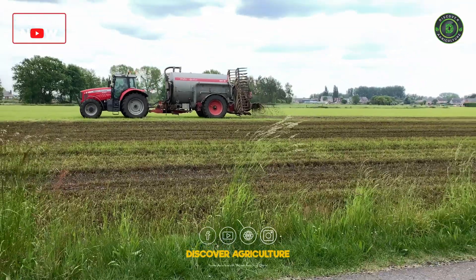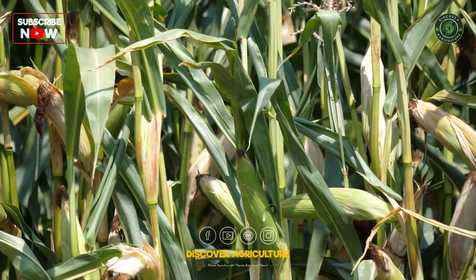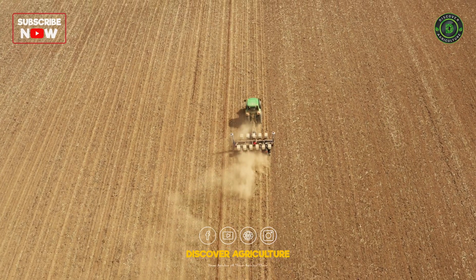Their versatility allows farmers to adapt to varying soil conditions and crop requirements, fostering optimal growth and development.